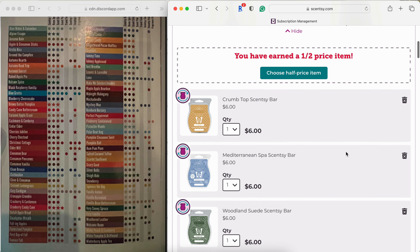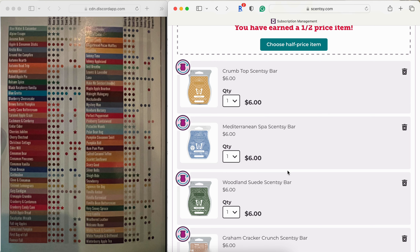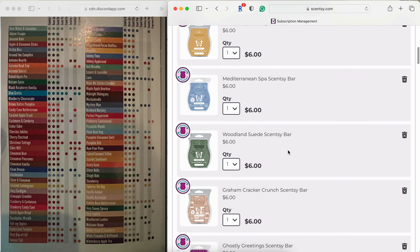First we have Crumb Top — I love this one. It's a great blender and fabulous on its own. It basically smells like the top of a crumb cake or coffee cake: brown sugar, cinnamon, sweet, bakery, and delicious. You can mix it with anything. Mediterranean Spa is just a beautiful fresh, slightly aquatic, fresh-air spa type scent. I think both of these were from the January 2023 bring back my bar — both are staying.